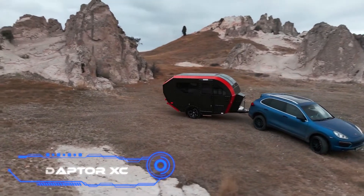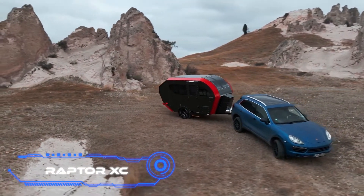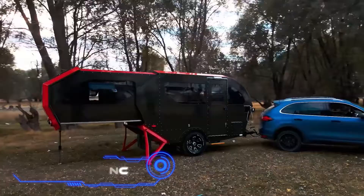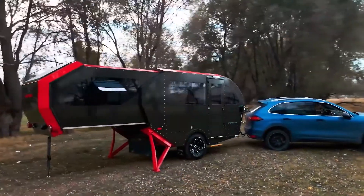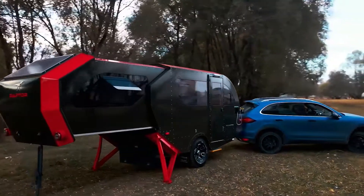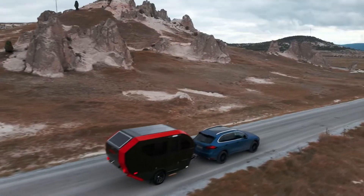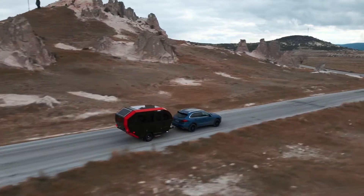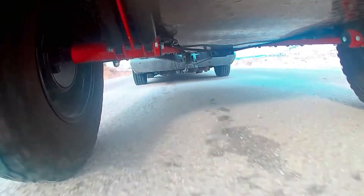Raptor XC. The most recent offering from Turkey's Hunter Nature Caravan comes in the form of the Raptor XC. A sliding compartment in the back of the camper creates additional space if necessary. As a result, the Raptor XC combines the capacity of a fully-fledged family camper with the advantages of a compact trailer.